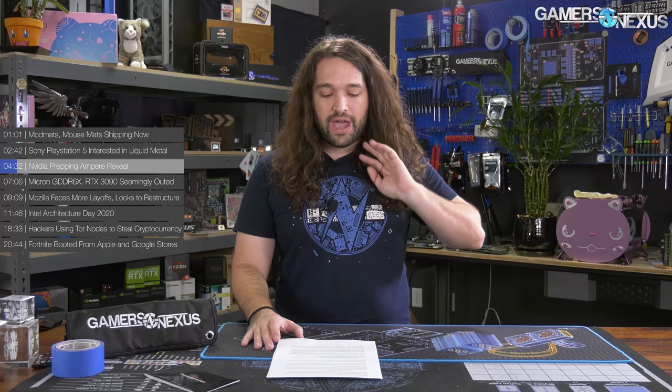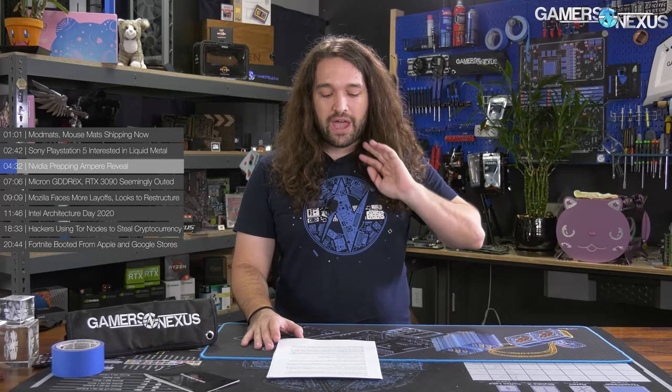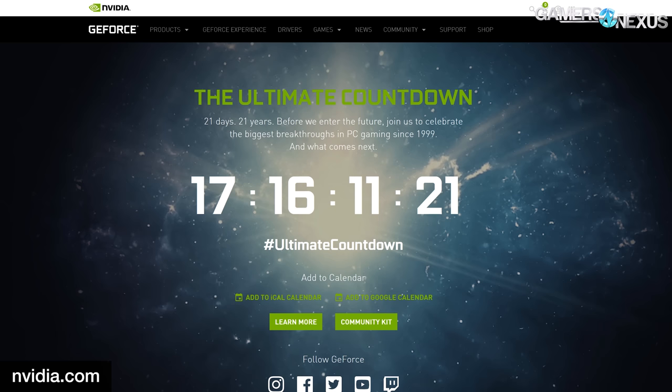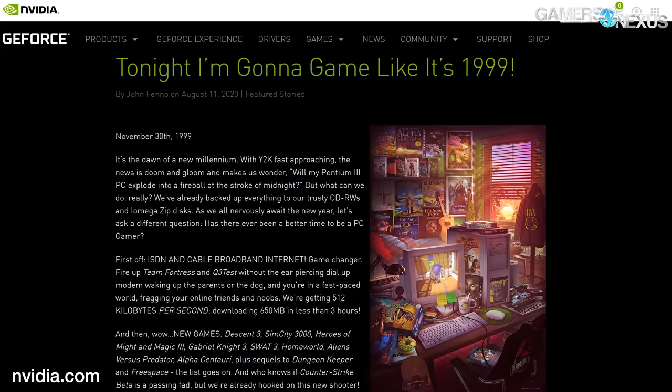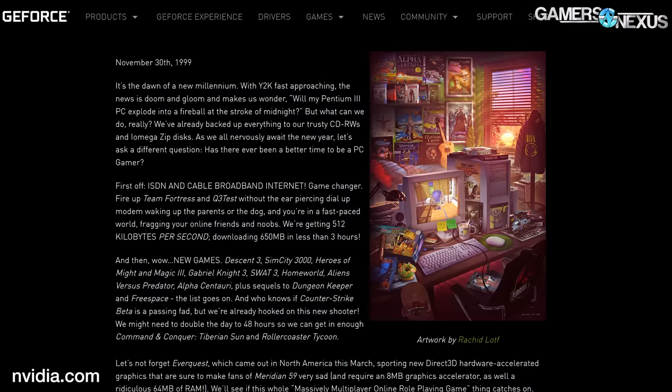Next up, NVIDIA appears to be prepping for its Ampere reveal. Not really surprising — the RTX 3000 series has been in the rumor mill for longer than any NVIDIA GPU we can remember in recent history, with the most exposures over the last five months or so. In what's been the most leaked NVIDIA launch in recent memory, NVIDIA may finally be preparing to announce the consumer-facing Ampere cards in an official capacity. It seems NVIDIA is keen to celebrate the last 21 years of computing and computer graphics, according to its event countdown page.